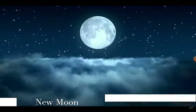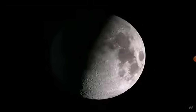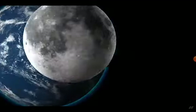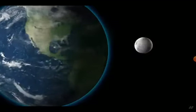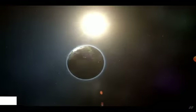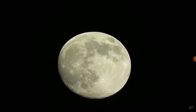New moon — the moon will turn off its light and become entirely obscured by the sun's glare, disappearing for a few days. This is due to the moon's four-week orbit around the Earth. Earthshine is a dim glow caused by the sun's light reflecting off the Earth's surface and back onto the moon.